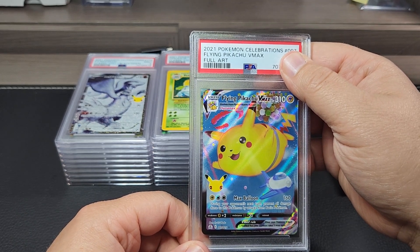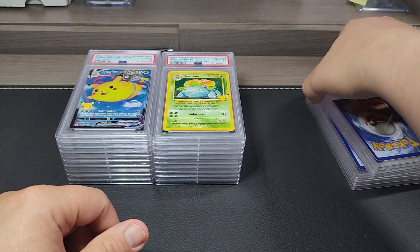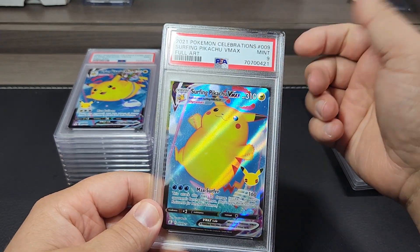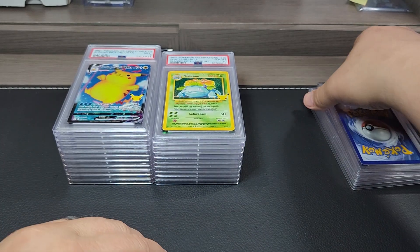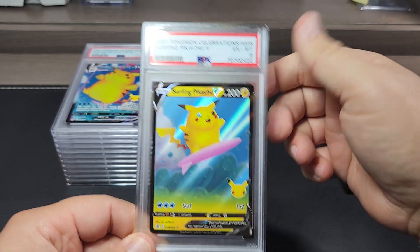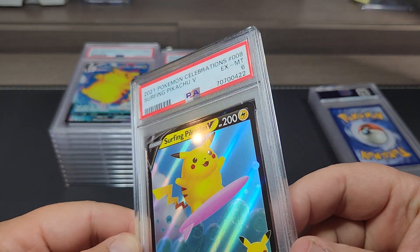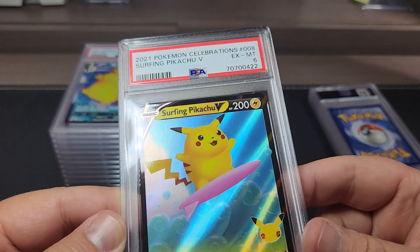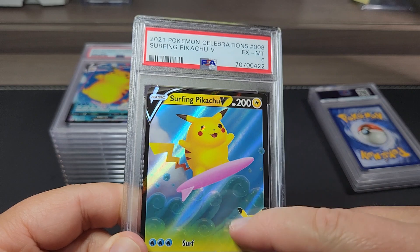Full art Flying Pikachu from Celebrations — got a nine. Surfing Pikachu full art — got a nine. Surfing Pikachu V — this is the one that got a six. Looking at it, there's a print line through it, and some print lines up here too, and a print line down the center right here. So that's why it got a six.